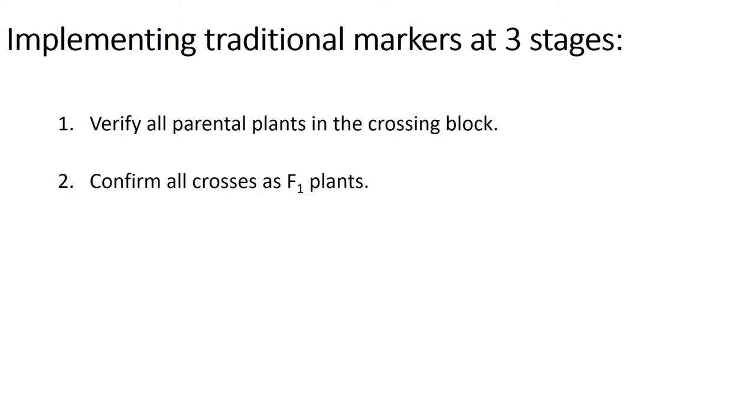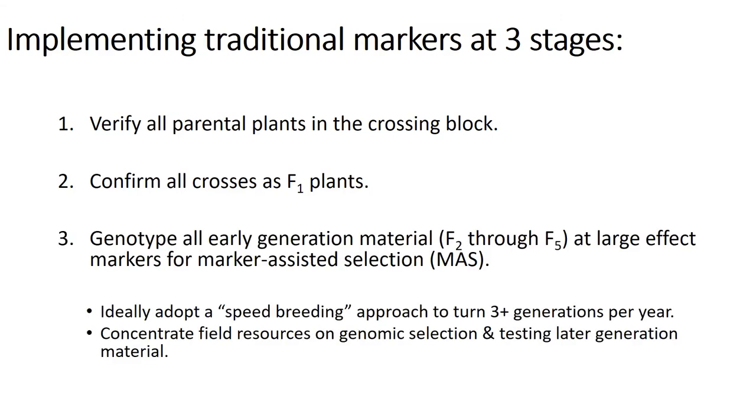Second, we want to confirm all our presumed F1s are actual crosses by verifying they're heterozygous at markers known to be polymorphic in parents. And third, we want to genotype all the early generation material — which we consider the F2 through the F5 — at large-effect markers in order to implement marker-assisted selection. Our ultimate goal is to adopt a speed breeding approach where we move all the early generation material to the greenhouse and turn three or more generations per year.